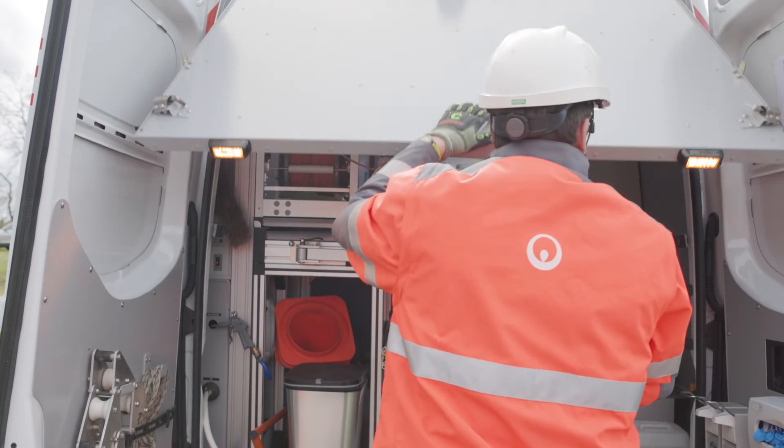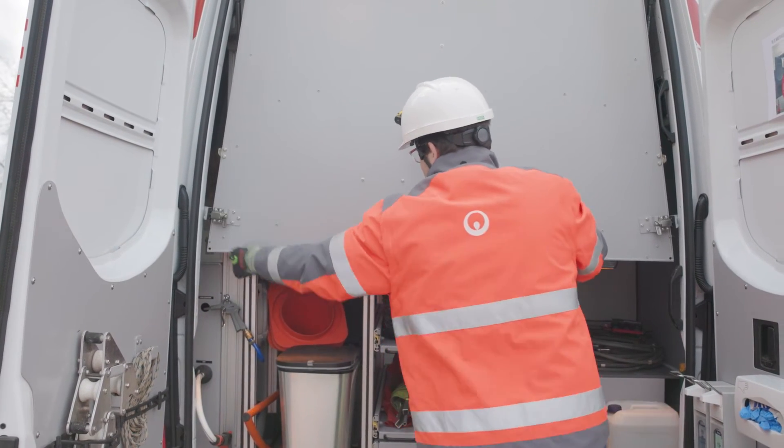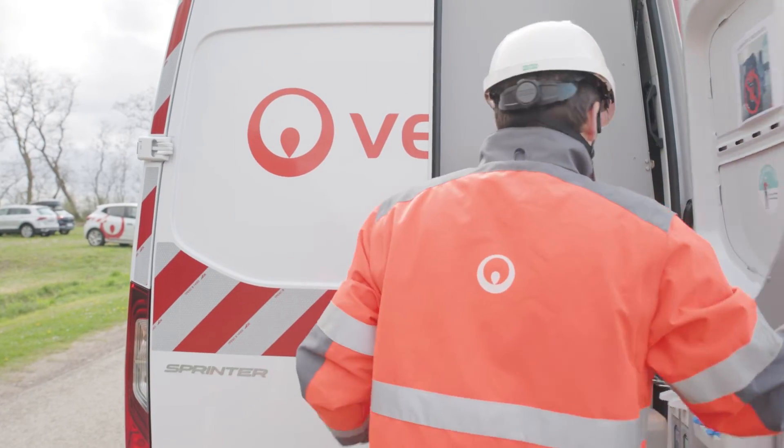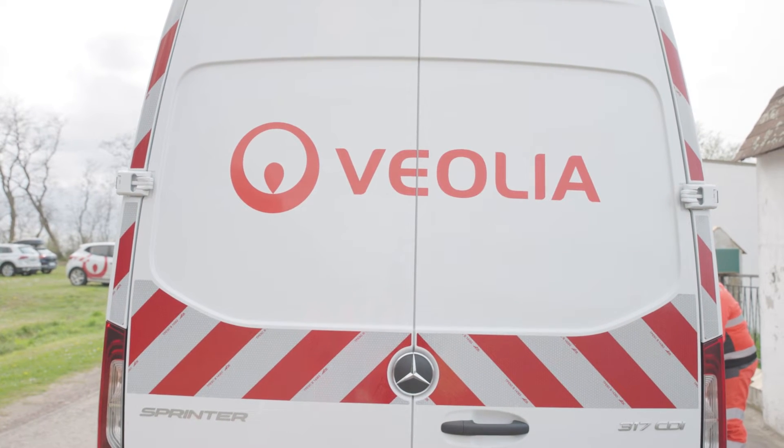Today, we have a drone which is much more stable. This enables us to carry out much clearer and cleaner inspections for our customers. Following the inspection, we collect the flight data, videos, etc., to produce a report in accordance with the norms and send it to our customers.